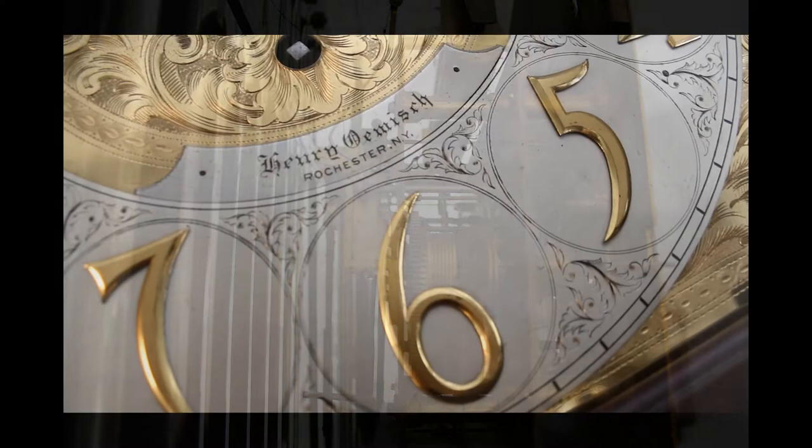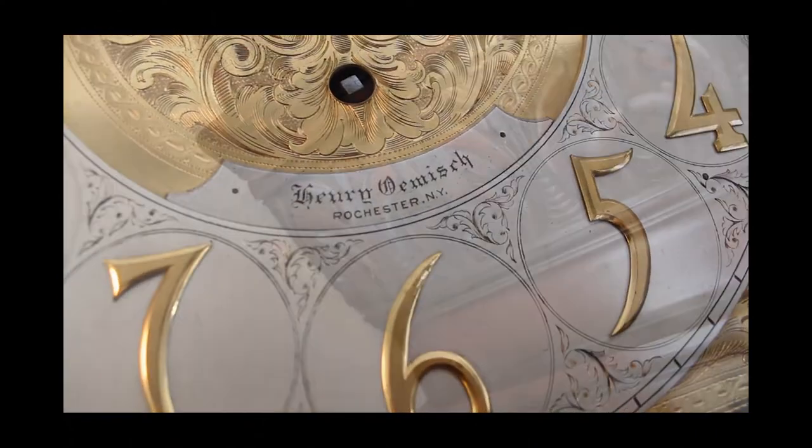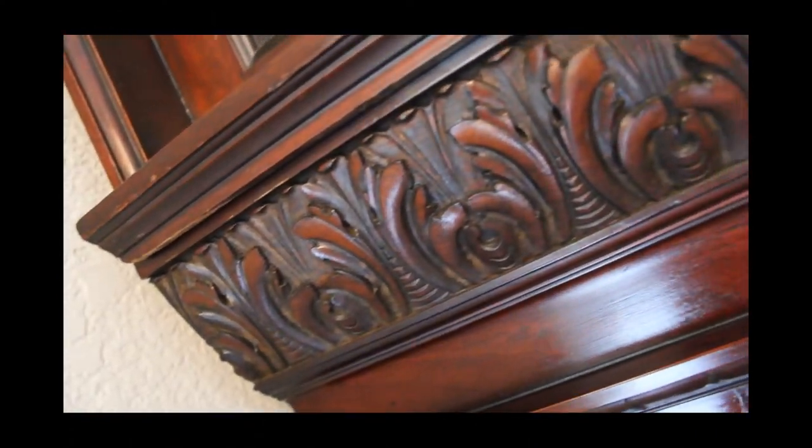The dial is marked Henry Ohmish of Rochester, NY. Ohmish clock and watch shop worked out of 56 East Avenue, Rochester, NY in 1915.